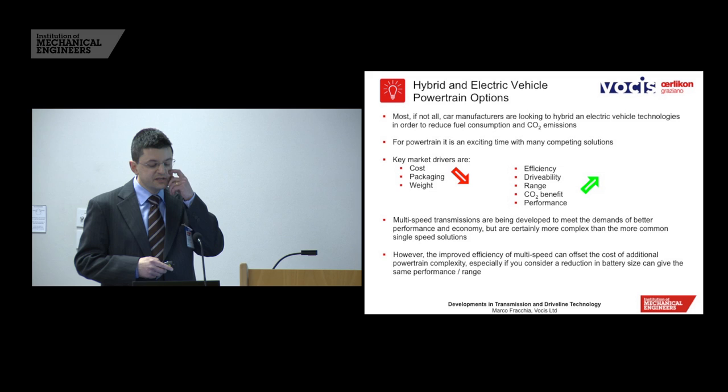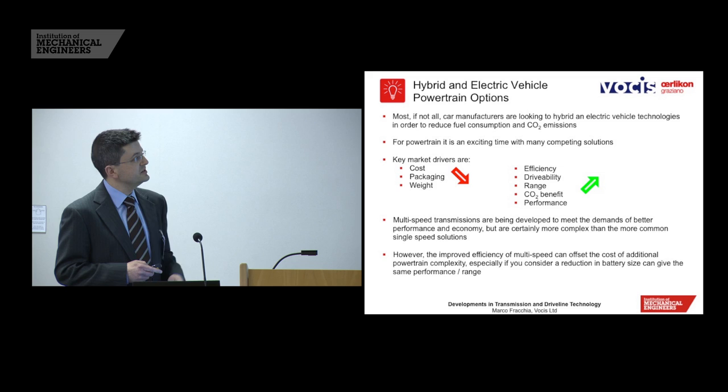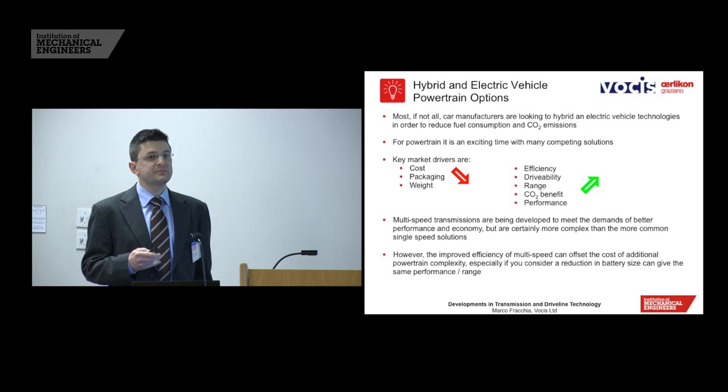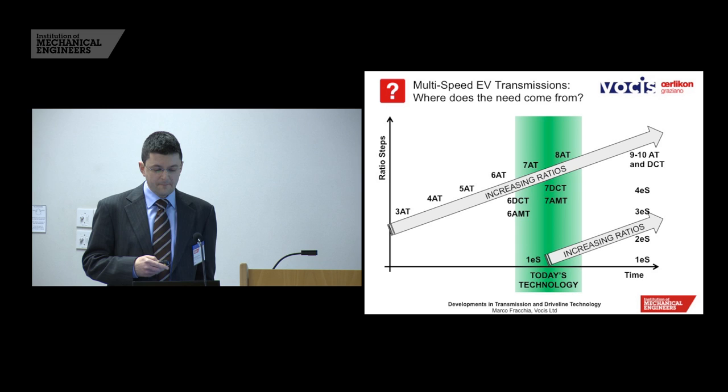There are different transmission solutions, and a multi-speed transmission is certainly more complex than a single speed, which is perhaps why we've seen single speeds in the main. Once we go to multi-speed, the cost, packaging, and weight will be a little more difficult. But when we talk about multi-speed transmission, we can improve all the features highlighted, and hopefully the positive aspects outweigh the negative.